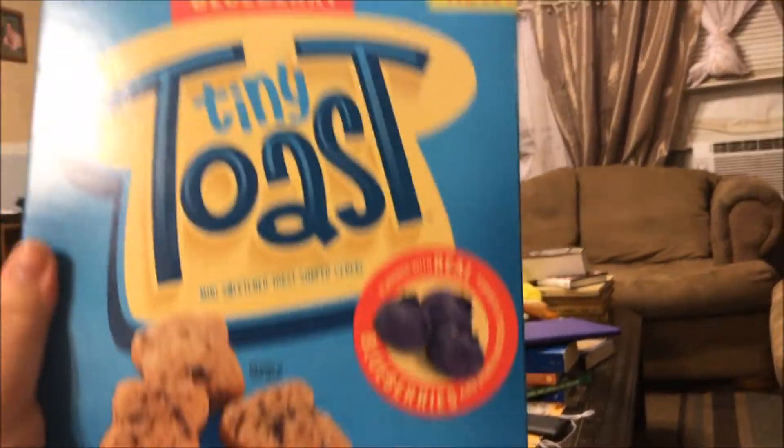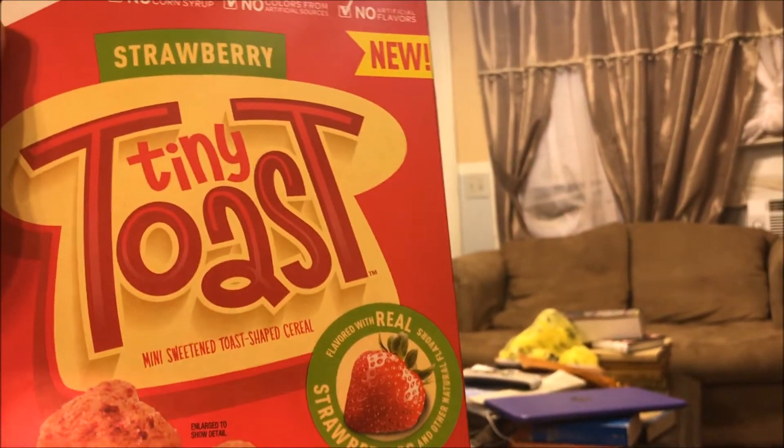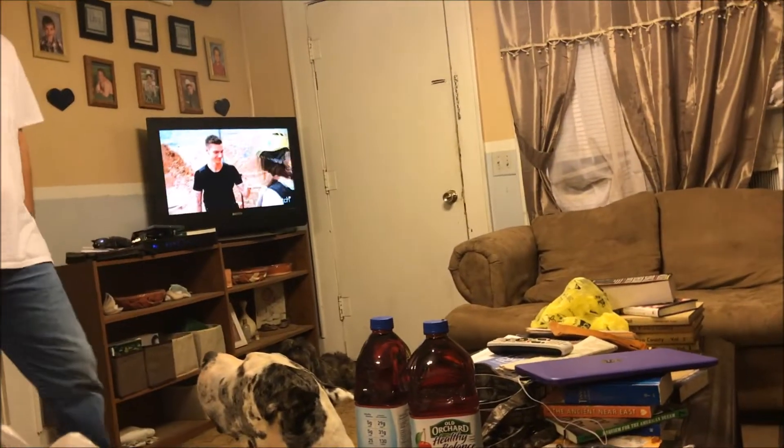The first thing we picked up is a repurchase — it's the Blueberry Tiny Toast by General Mills. This cereal is awesome and we love it. I also picked up the Strawberry Tiny Toast. I hope they carry this for quite a while because I need to stock up.